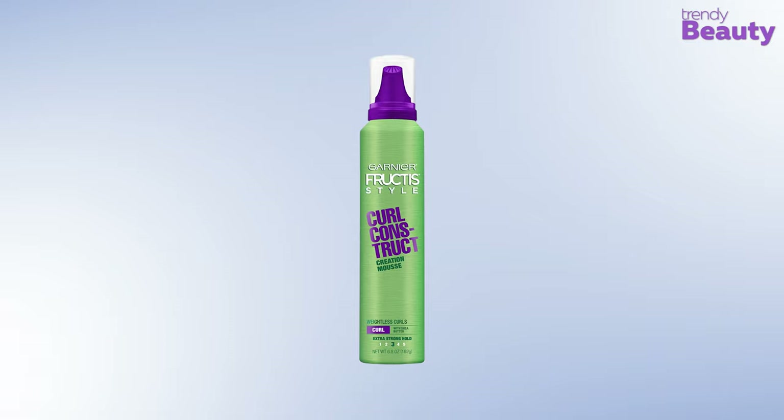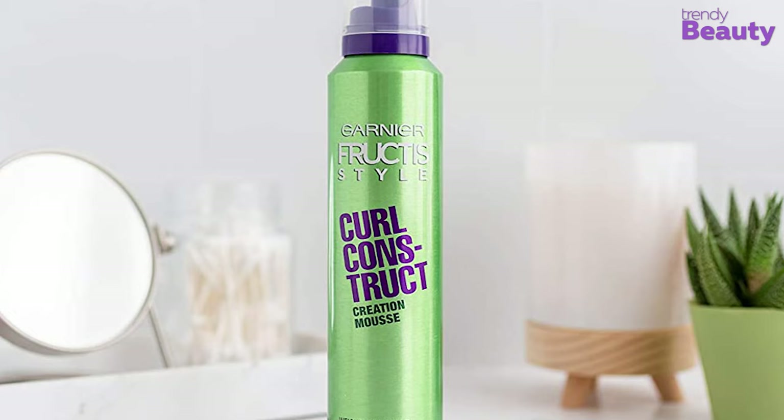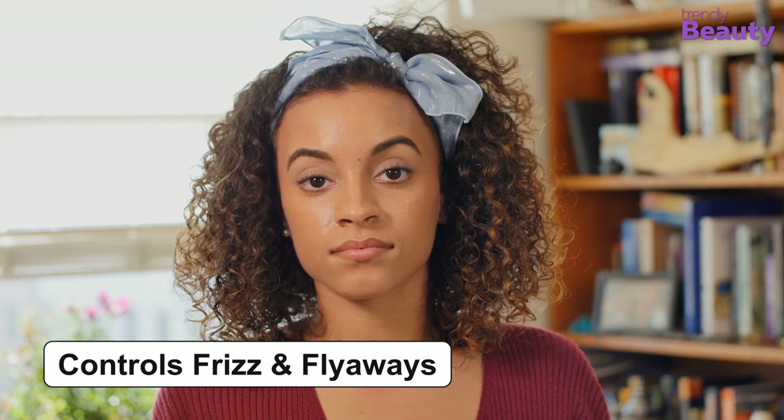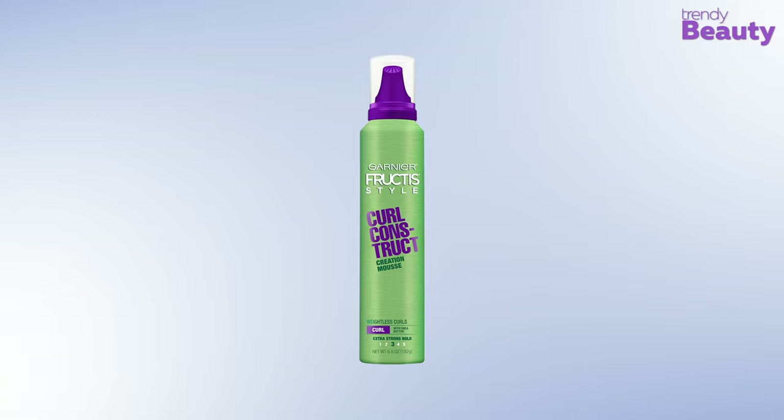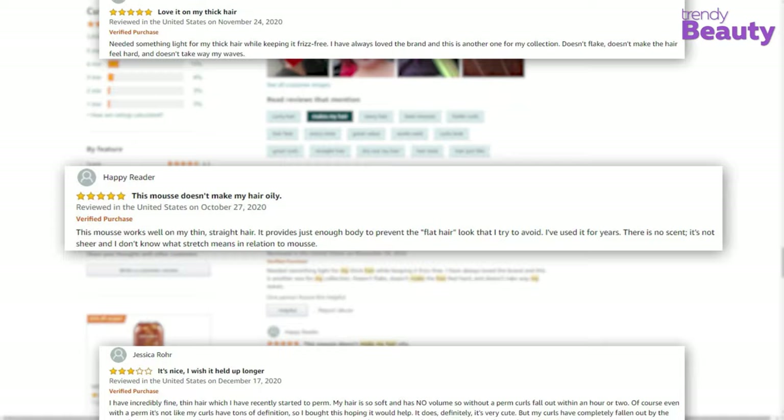The next product is the Garnier Fructis Style Curl Construct Creation Mousse, which promises to give you the power to create and control your curls according to your desire. It has the goodness of shea butter for nourishing your hair. The mousse comes with powerful holding technologies, providing long-lasting hold and shine without creating any stickiness or buildup. It boosts and defines curls, controls frizz and flyaways, and creates weightless curls with bounce and shine. Users absolutely love this mousse for its affordable price and how it doesn't make hair look crispy. But a few users were disappointed it didn't work for them.